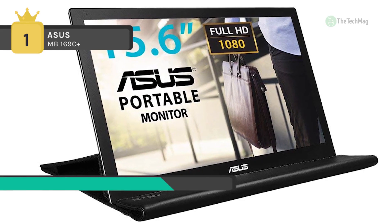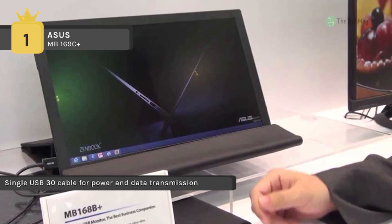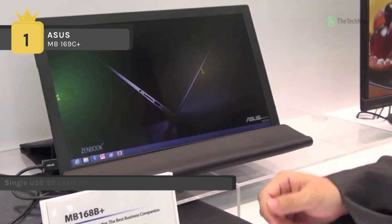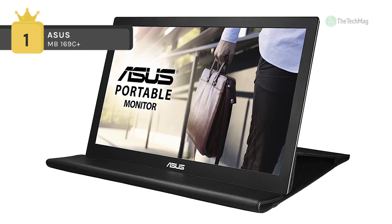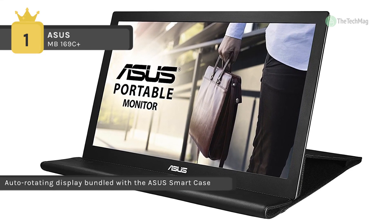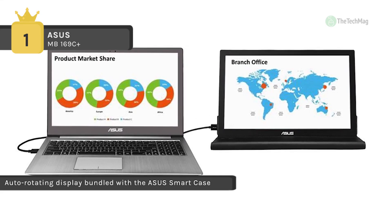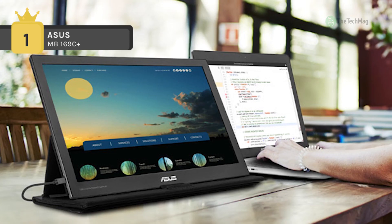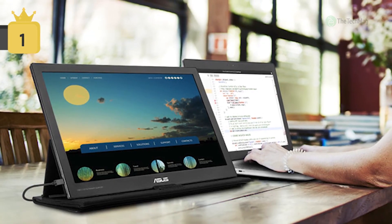The auto-rotating display is bundled with the ASUS Smart Case, which has a two-way adjustable stand and protective sleeve. It offers a portable 15.6-inch Full HD 1920x1080 display with a USB Type-C connector for user convenience and compatibility with future devices. It is also equipped with the ASUS Blue Light Filter that protects you from harmful blue light, with four different filter settings easily accessible through the on-screen display menu.